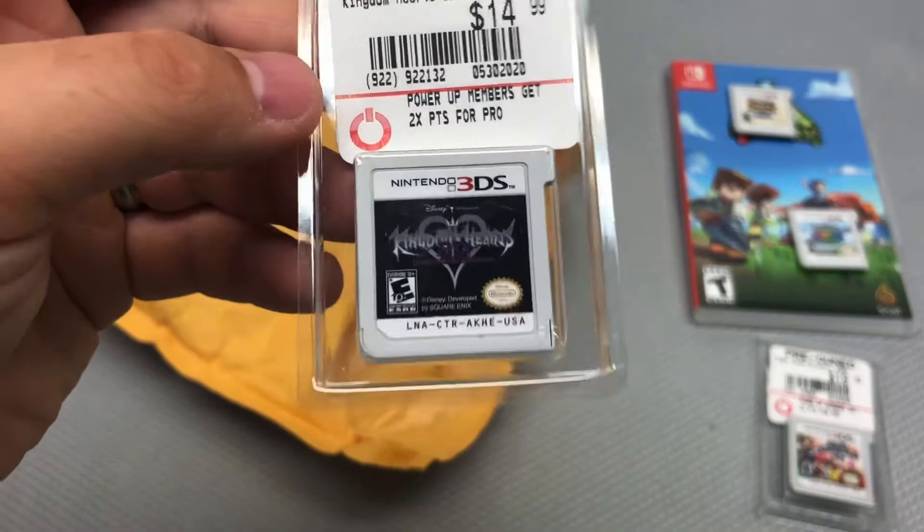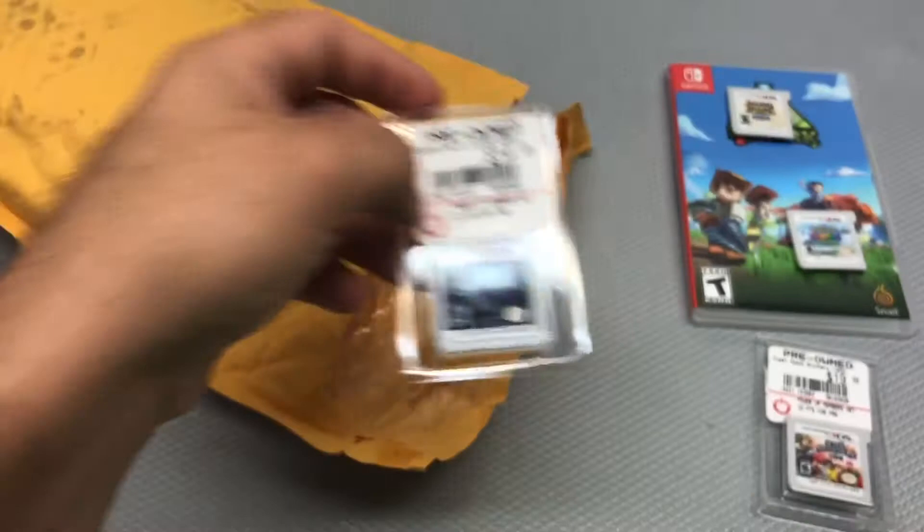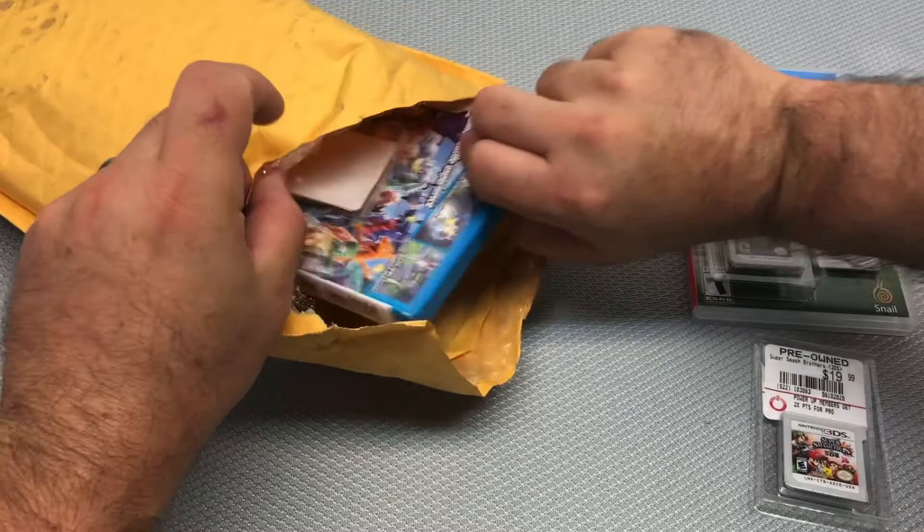Unfortunately this is one I don't have the case for, so I'll have to hunt that down. Happy to finally get this back in the collection though.